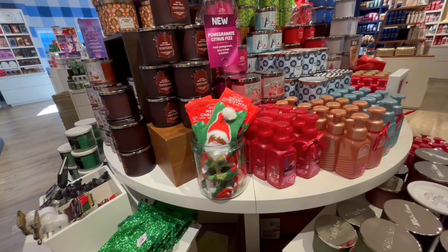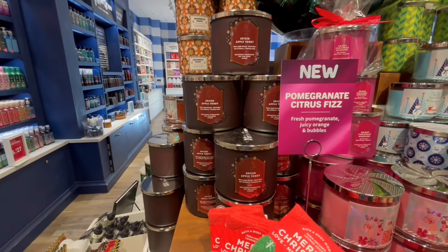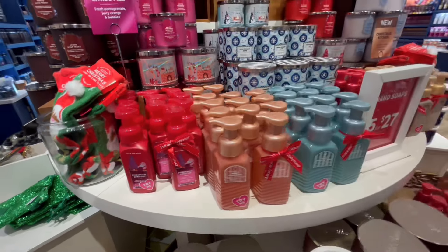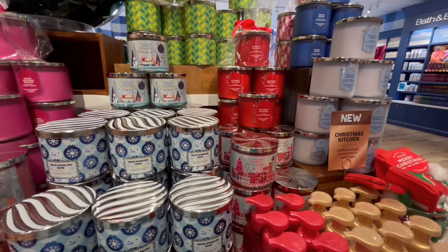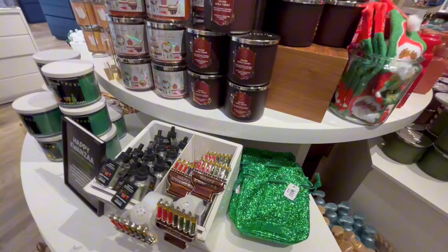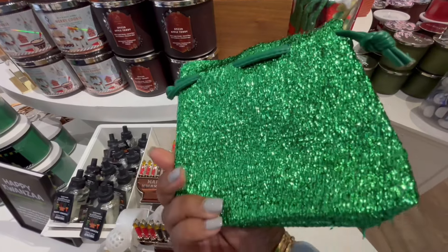These socks are so soft, y'all — I have almost 10 pairs of socks from them now, I've low-key been collecting them. There's another one, Pomegranate Citrus Fizz — that's another hand soap that could have been a candle, but I'm going to wait patiently. They might surprise us for Candle Day, maybe giving us a little preview. There's another gift bag, this time in green — that money green. I like that one.